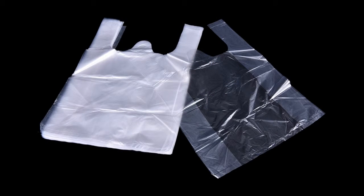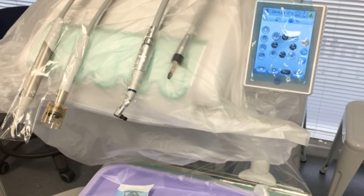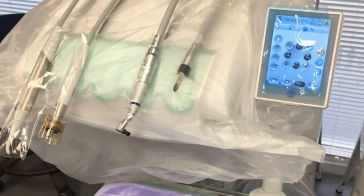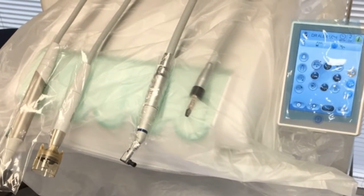Hi guys and welcome to another e-blog, eDentistry's educational videos. Today I'm going to be talking about plastic bags. Yep, you heard right, plastic bags. Which plastic bags am I talking about? The ones you see always covering the dental chair and equipment. Most people often ask me why there are bags on everything, but there's a very good reason. Let me explain.